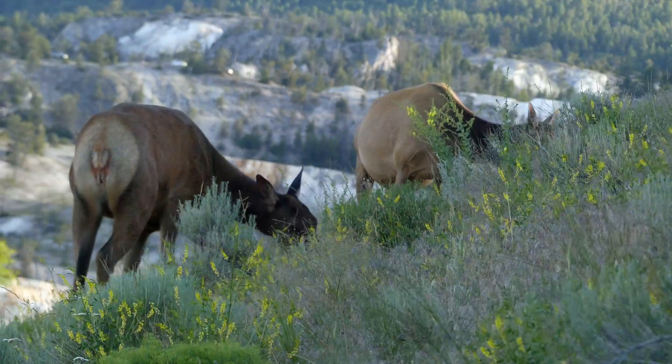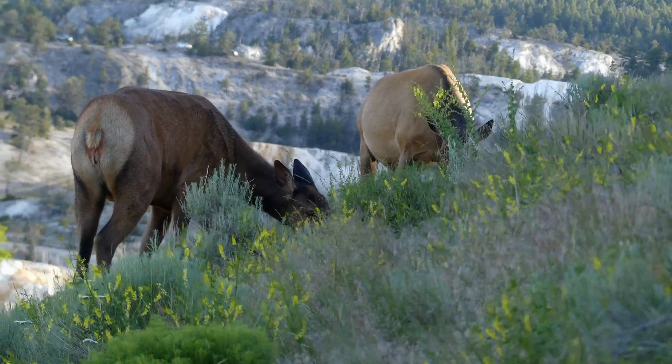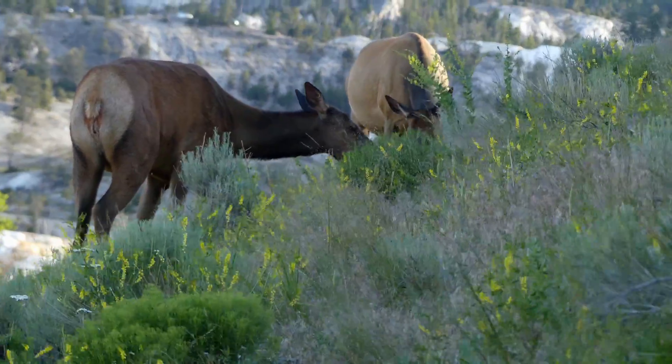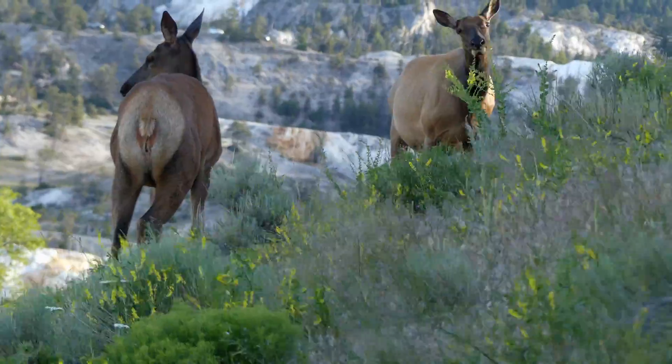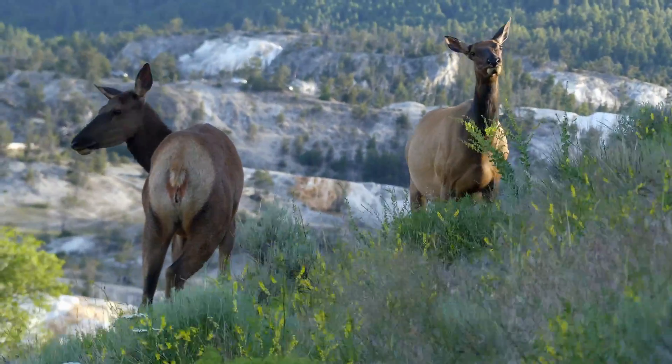And if they don't smell the danger, they probably hear it. An elk's ears are like independently operating satellite dishes, which can rotate to capture sound and determine the noise's direction and relation to the animal.